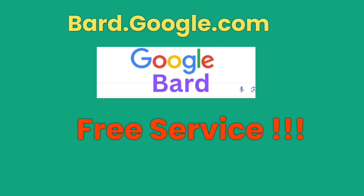Google provides the BARD service free of charge. We will update this video series regularly, so be sure to subscribe to this channel for regular updates and anytime viewing of this and other videos.